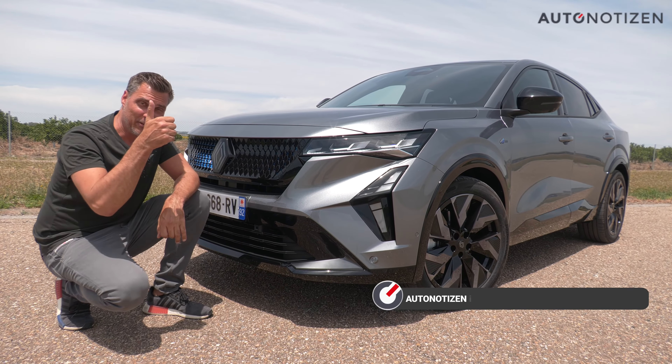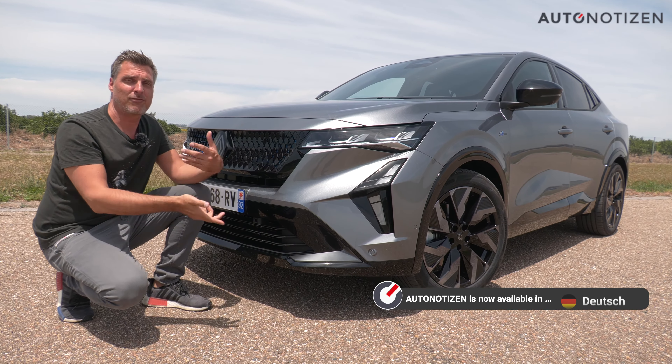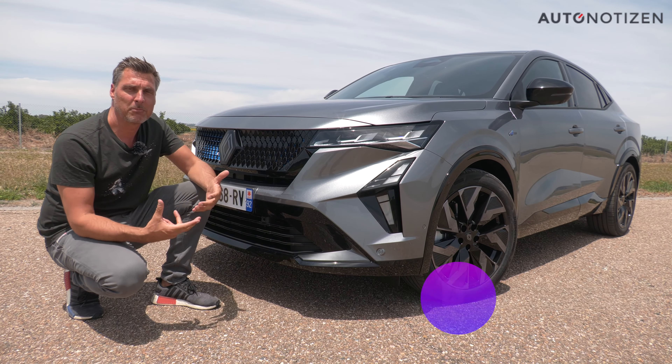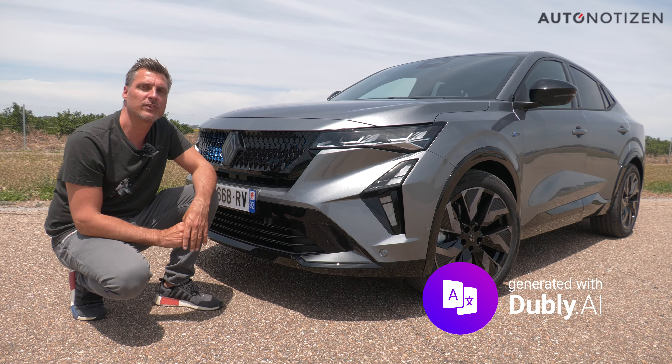This is the new Renault Rafale — how it looks, how it drives, how much space it offers, and what it costs. All you can find out in this video at AutoNortheisen with the new SUV Coupé.